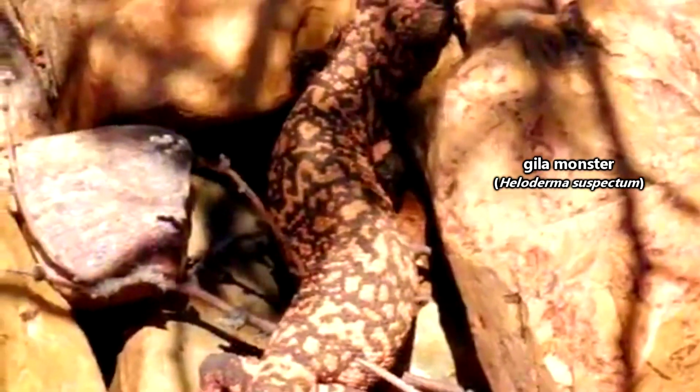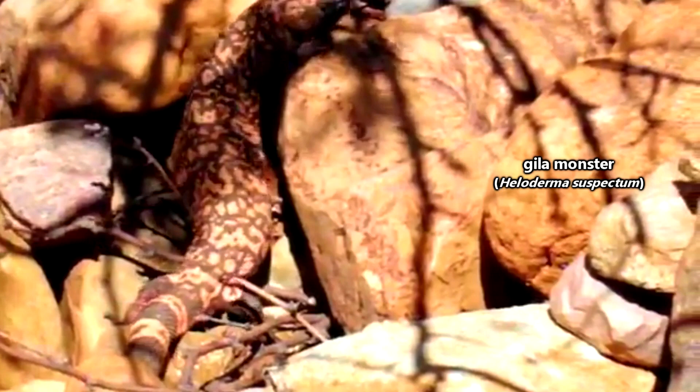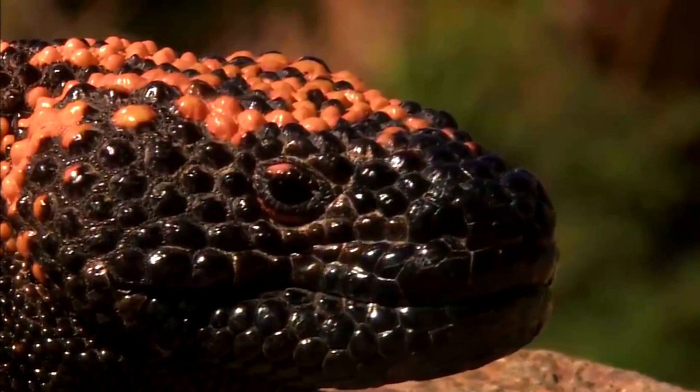These amazing lizards are found in the southwestern United States and northwestern Mexico. They come with pebbly-looking skin which closely matches that of their relative, the Mexican beaded lizard.